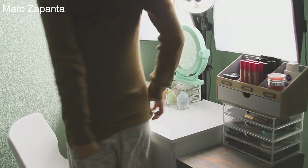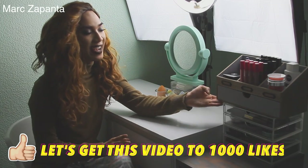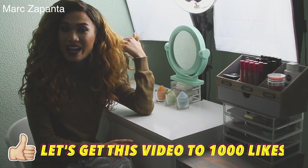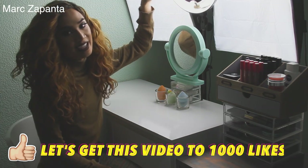Hey babes, y'all are gonna kill me because I promised this video like months ago. Don't mind my pyjamas. So yeah guys, this is my vanity and this is where I do my makeup and film. Here you can see a little bit of my setup.